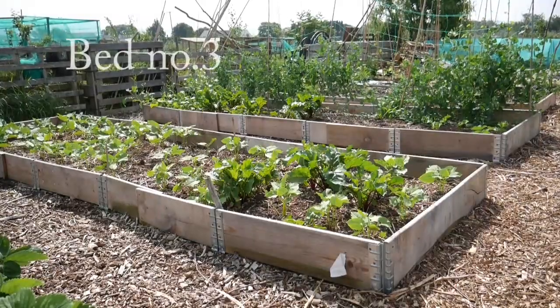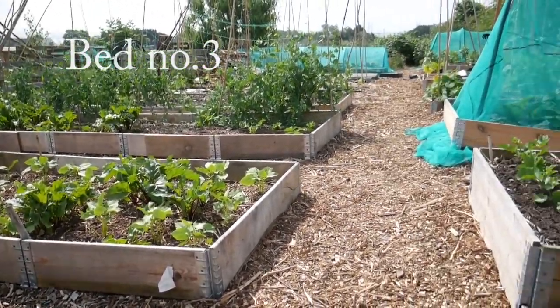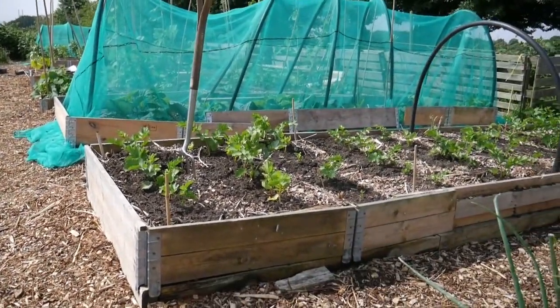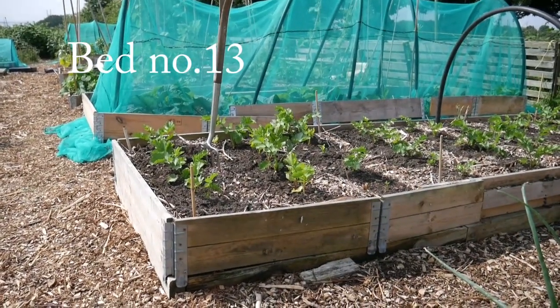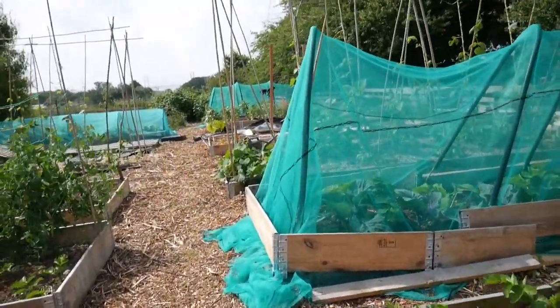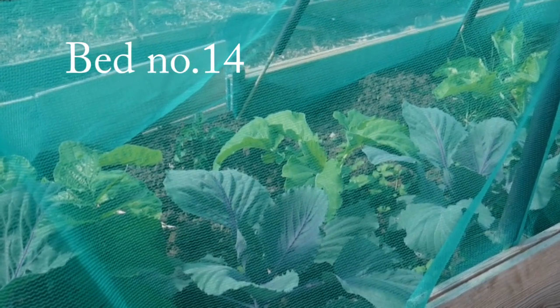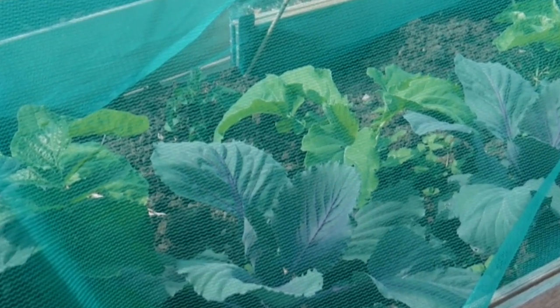In the next two beds there are the beans and some beetroots, and on the right are the parsnips. This vegetable tunnel has the Asturian tree cabbage and some red cabbages in it, and they're looking good too. I'm really pleased with how the brassicas are looking this year.